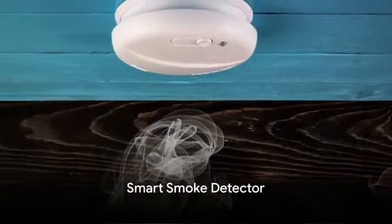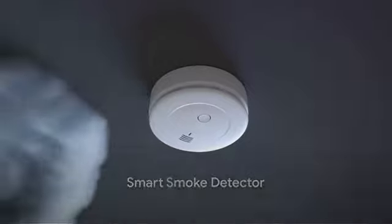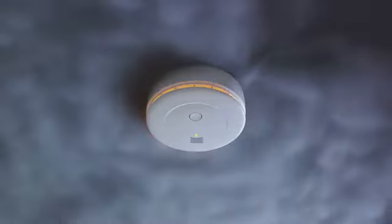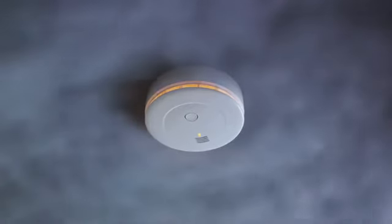Finally, rounding off our list, we have the Smart Smoke Detector. It not only alerts you about smoke, but also tells you where it's coming from, giving you precious time to react.